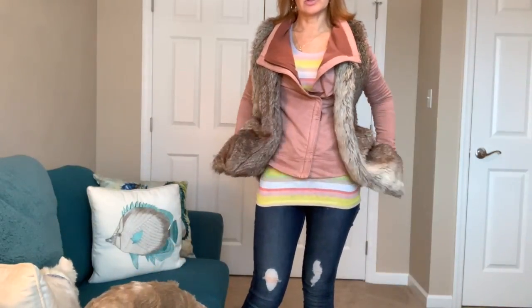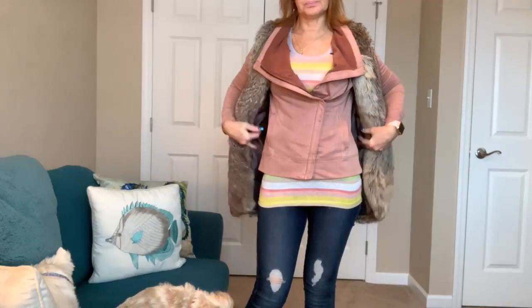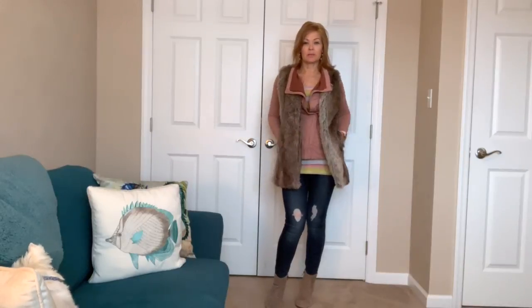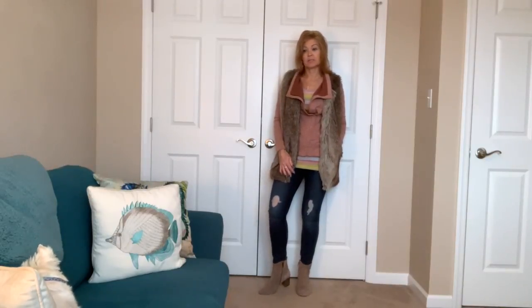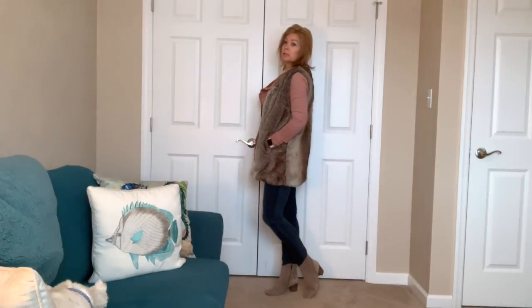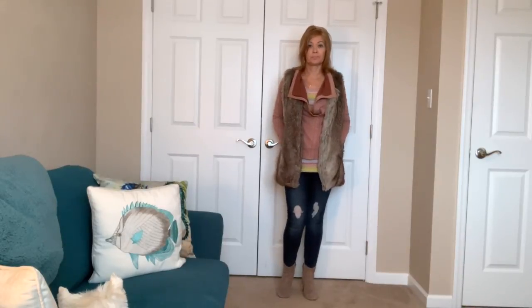This is a nice long t-shirt — I like that, and I also like the colors in it. I think it's nice and cheery. This is probably a moto style jacket — it does have pockets, but otherwise it's very plain with no other zippers. I like how the top part and the inside is darker than the outside — otherwise it's a nice blush color. I put on the vest because I think I'll be cold otherwise since it's about 20 degrees outside, but hopefully I won't be sweating inside. The jeans do have some distressing but not too bad. These are Steve Madden booties that are super comfortable for all-day wear — just a nice plain tan color. I like how long this vest is — it's a cute vest to throw over top of the jacket.